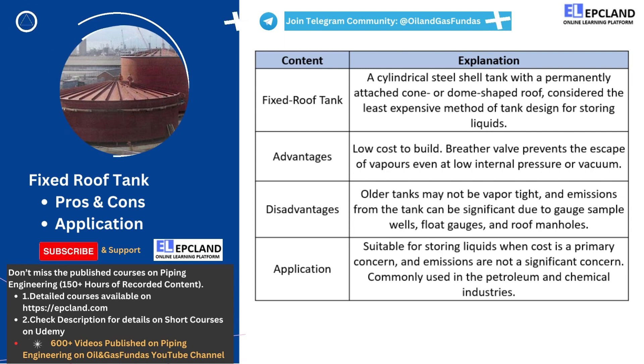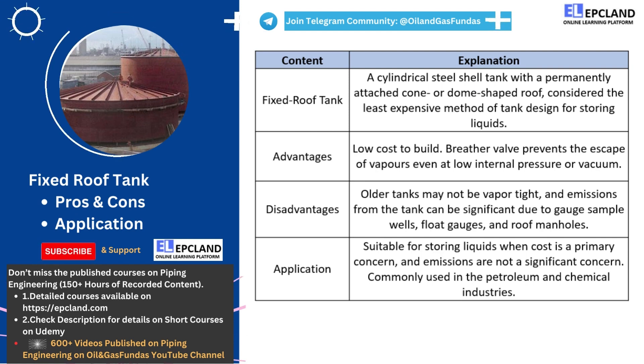One of the advantages of fixed roof tanks is their low cost to build. They're a cost-effective solution for storing liquids when cost is a primary concern. Fixed roof tanks also come equipped with a breather valve, also known as a pressure vacuum valve. This valve prevents the escape of vapors even at low internal pressure or vacuum, ensuring that the tank functions properly and the liquids are stored safely.